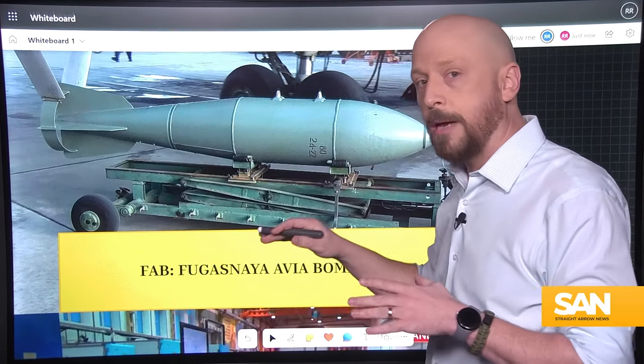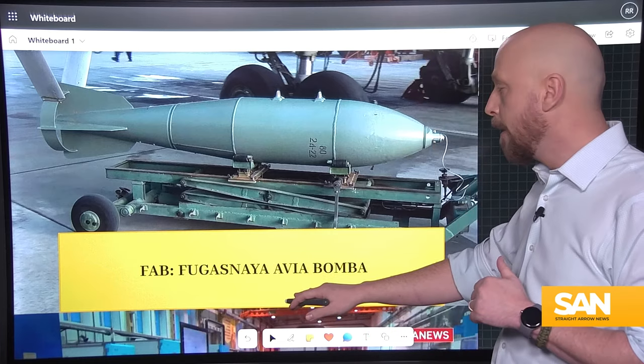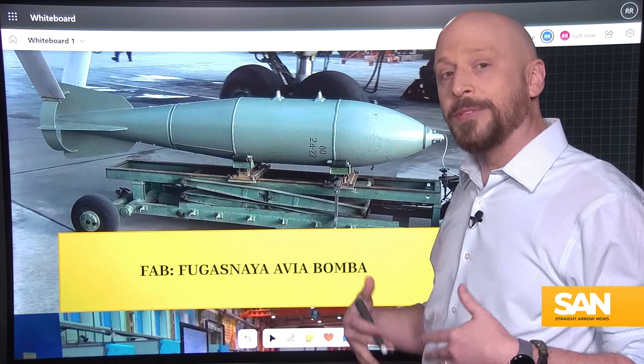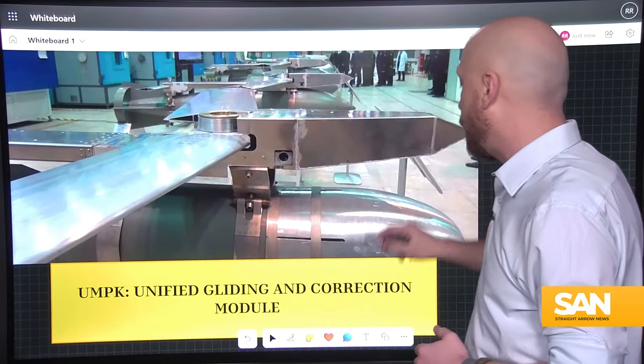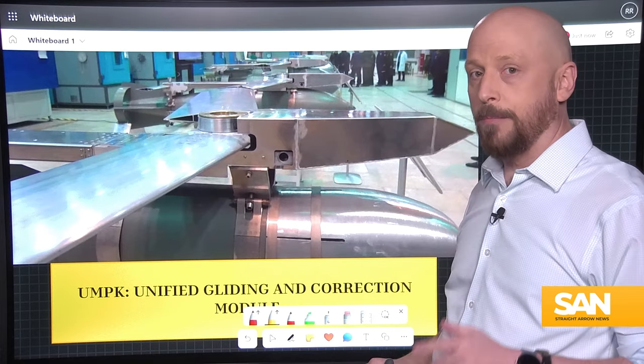But most of the glide bombs that Russia is producing right now come from the FAB family, which stands for Fugusnaya Avia Bomba, or Aerial Demolition Bomb. Let's get back to the second primary component of these glide bombs. It's called the UMPK, or the Unified Gliding and Correction Module.